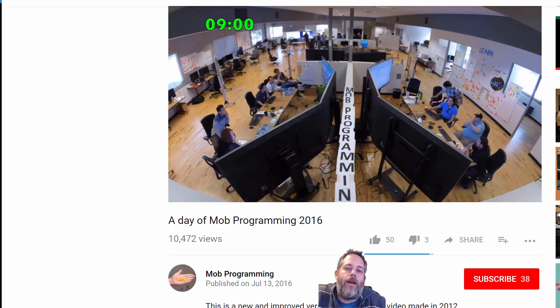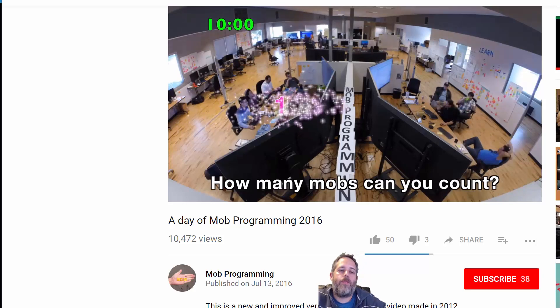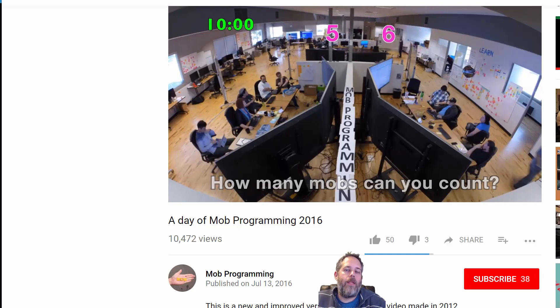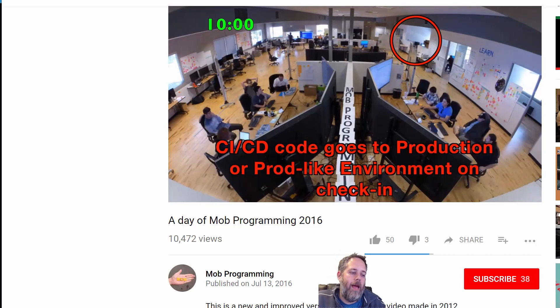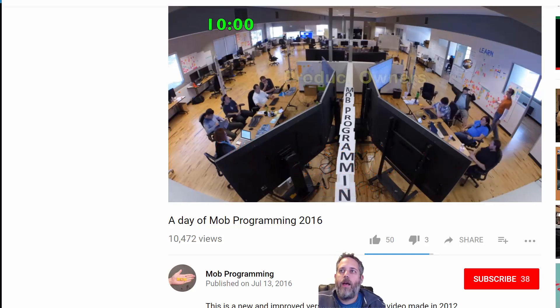Jason here from Unity3D.college. So earlier this morning I got to go experience something that was a lot of fun and I just wanted to share it with you. So what I did was attend a mob where they do mob programming. And if you've never heard of it, it's relatively new, so don't worry. But it's really picking up and after my experience today and the one I had a while back, I can see why.